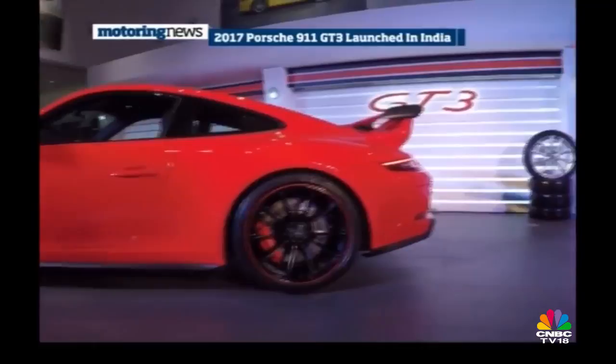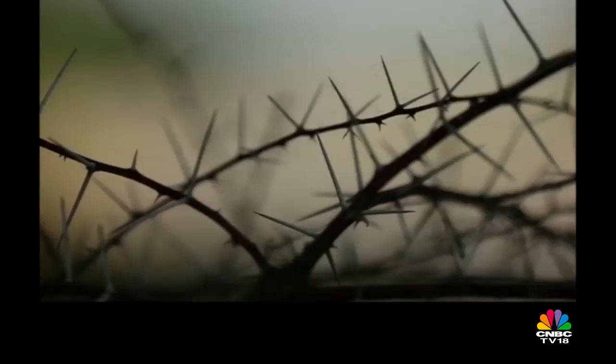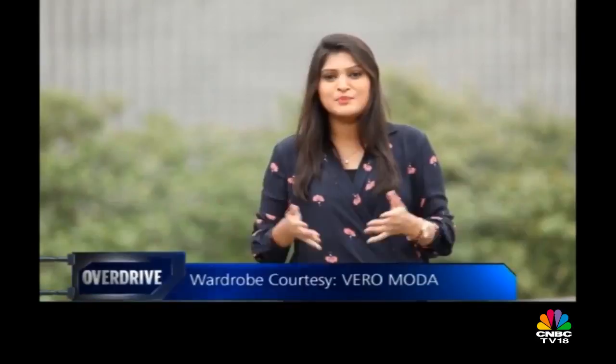Earlier this week, Abhay caught up with the new MD of Harley-Davidson India, Peter McKenzie — that interview is up on our YouTube channel, where he shares plans about the 2018 range of Harley-Davidson motorcycles. Audi's plans for expanding its portfolio in India have paved the way for the A5 line-up. We sampled the leader of the pack — the A5 Sportback — to get an initial impression of what's in store.